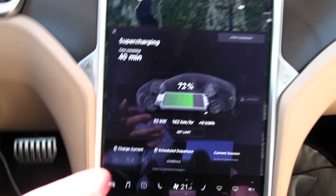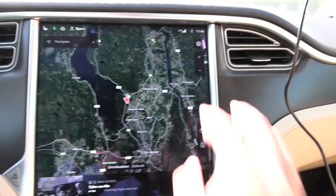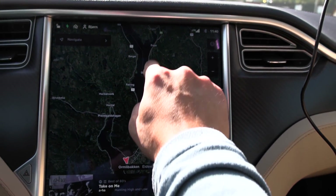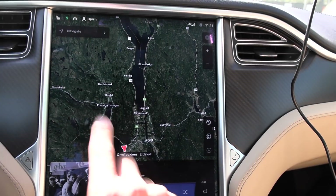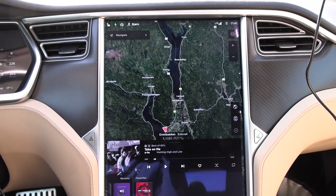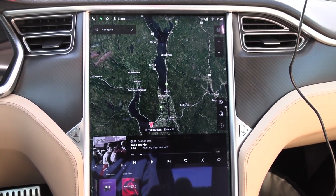You can see we are charging at 32 kilowatts — not too important right now. We will drive a loop, maybe to Espa and then back again, and measure the consumption. Then we charge it to 100%. Let's do the preparation and then off we go.